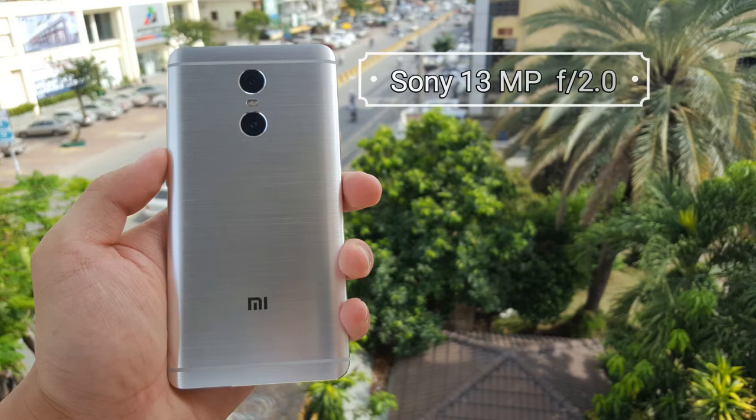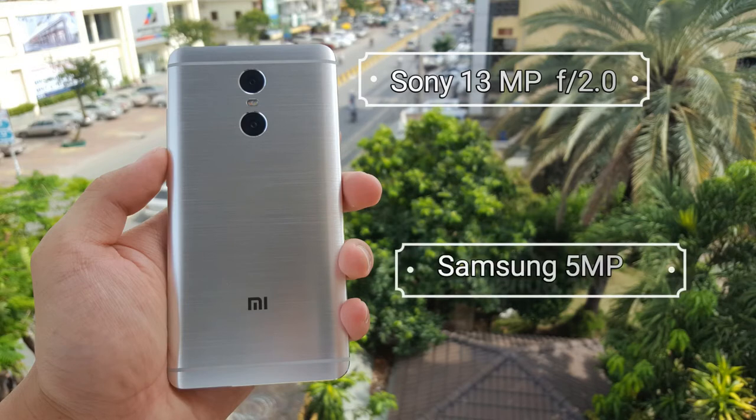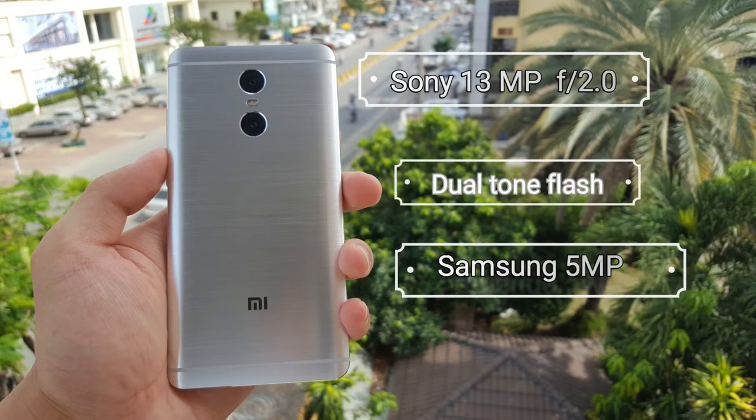First, let's talk about the specs. The main shooter is a 13-megapixel Sony sensor with an aperture of f/2.0, and the secondary is a 5-megapixel Samsung sensor to help blur the background. You also get a dual-tone flash and face detection autofocus. They sound good on paper — let's see how they perform in a real-world scenario.